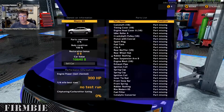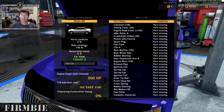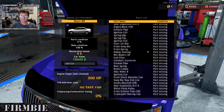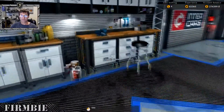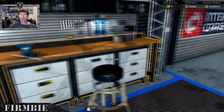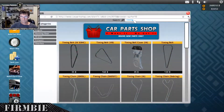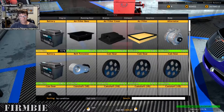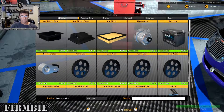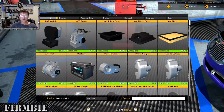All the parts are out of the vehicle and the parts condition is at zero percent — obviously because all the parts are missing. We'll go over to the repair table and see how many of those parts we can repair. The ones we can't repair we'll simply buy brand new.